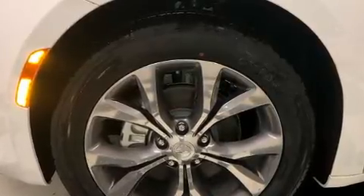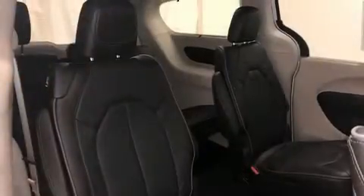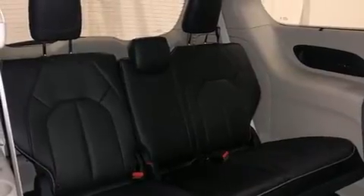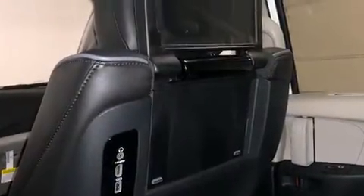Rear passengers enjoy seat heating functionality, keeping them warm during the winter months. Passengers in the third row enjoy seat back reclining functionality, providing an extra level of comfort and convenience. For drivers who enjoy the natural environment, a power moonroof allows an infusion of fresh air.